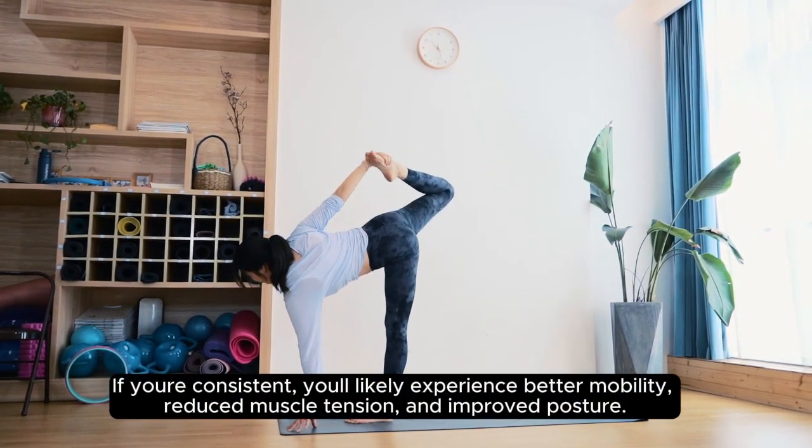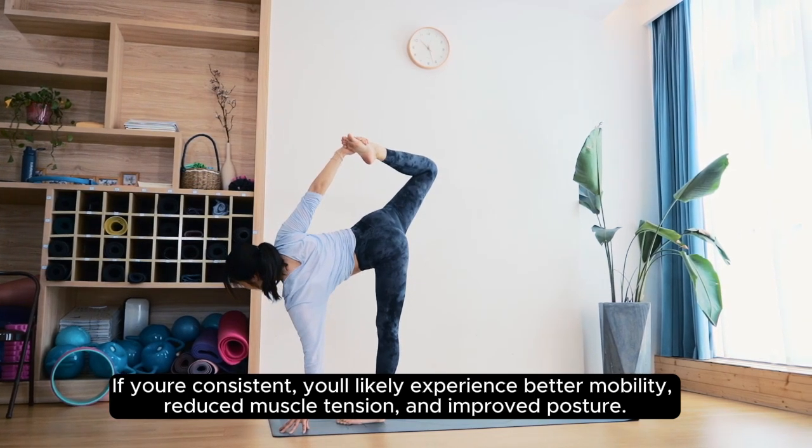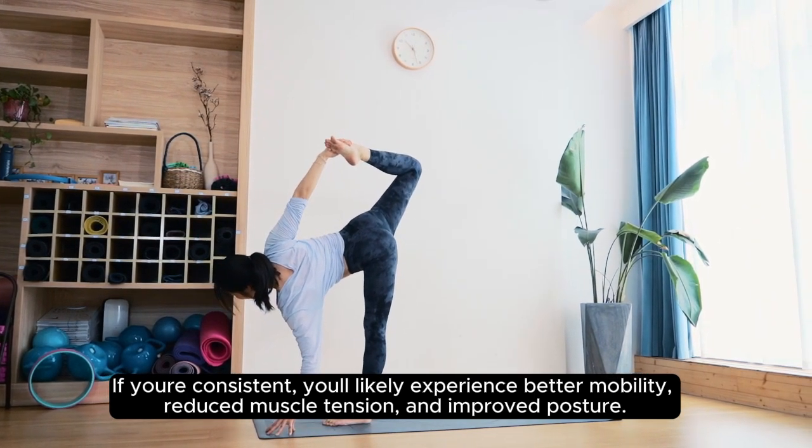If you're consistent, you'll likely experience better mobility, reduced muscle tension, and improved posture.